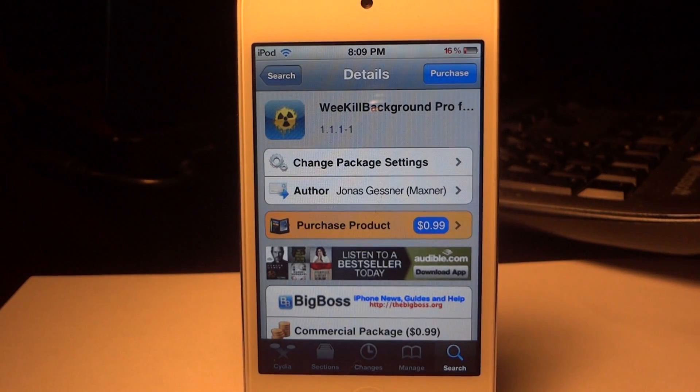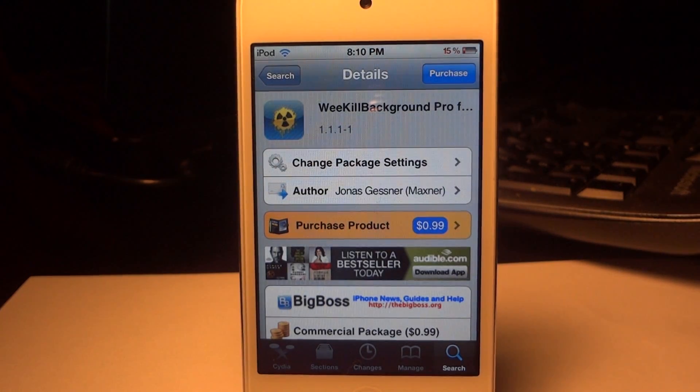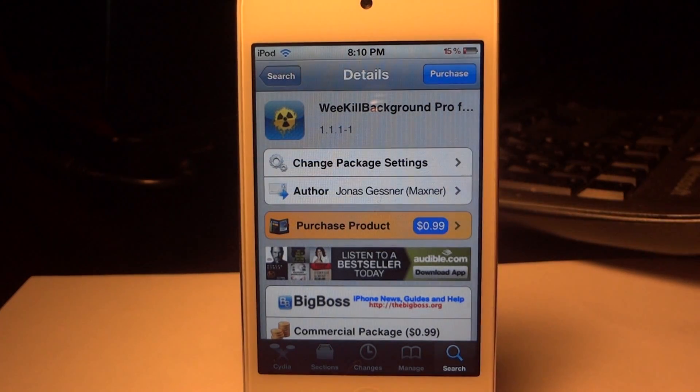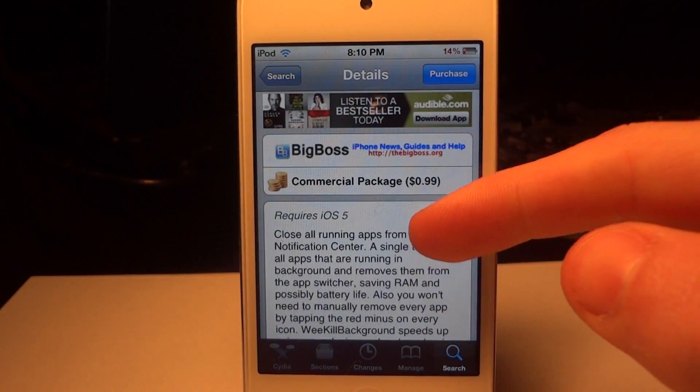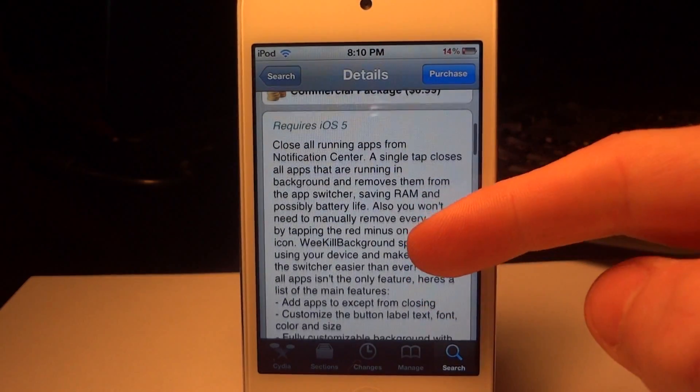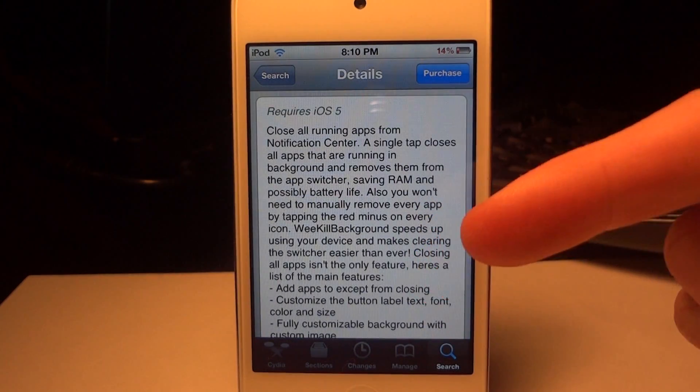What's up guys, today I'm going to be doing a review of a tweak called WeKill Background Pro for Notification Center. It is only 99 cents straight off the Big Boss repo, you can get it on Cydia. Basically what this is going to do is in the long run it's going to make your battery life a lot better and it's going to save a lot of RAM on your device.